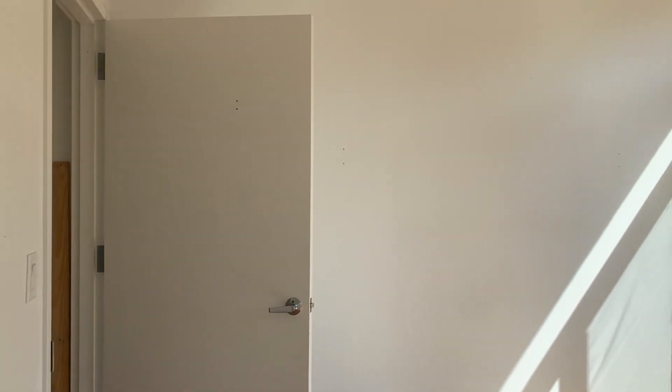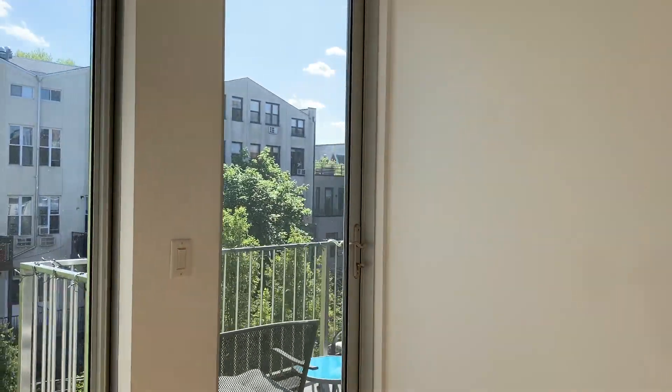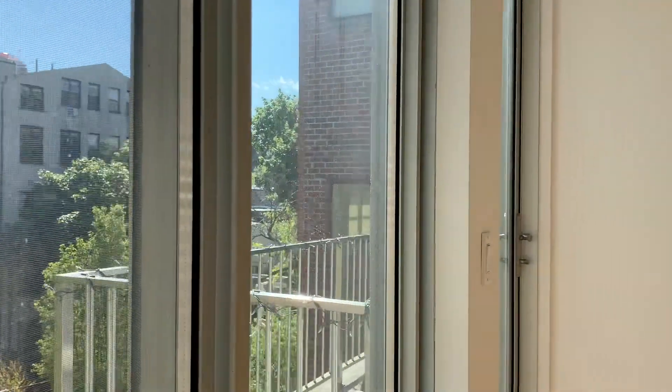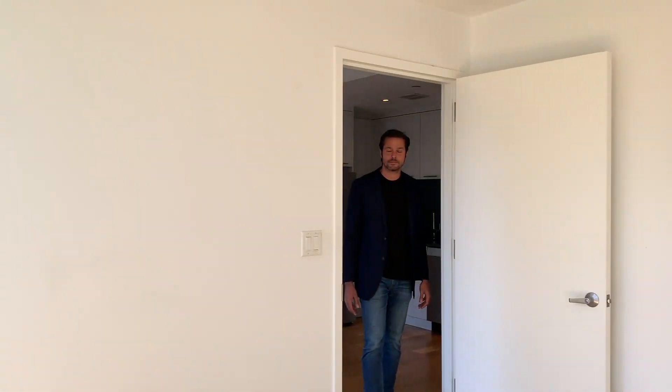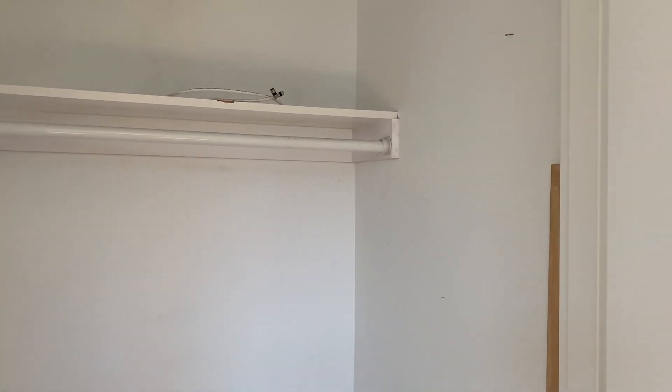We have your thermostat here, which controls the heat and the AC. We're going to come into the beautiful, bright, large bedroom. You can see light is just pouring in. There is quite a deep closet as well. So we're going to bring you back out to the living space.